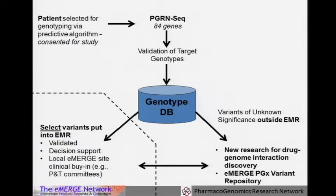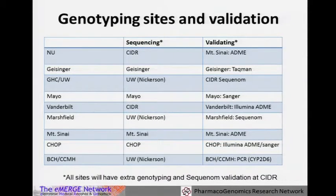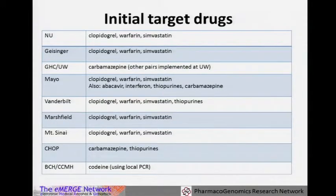This is a consenting study. We plan to go back and survey providers and patients and look at outcomes. The sequencing and validation are being done in different places and different models. Several sites are doing their own genotyping — Mount Sinai, CHOP, Geisinger, Mayo. Several sites are using UW, and some are using CIDR. Different validation platforms include ADME, TaqMan, Sequenom, and Sanger. Everyone is going after sequencing and validation efforts for the variants they're depositing in the medical record. Everyone is doing the three drug-genome interactions discussed before, plus some others like carbamazepine, thiopurines, and efforts around CYP2D6 and codeine using local validation.